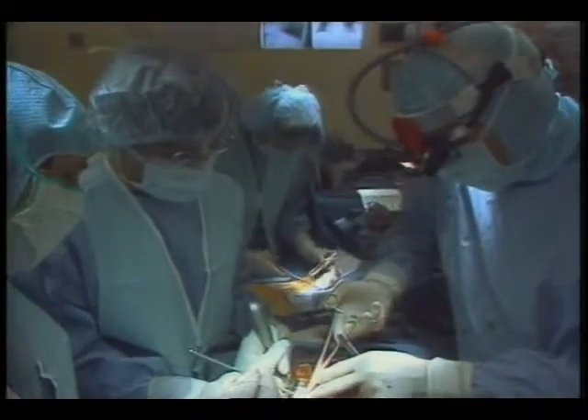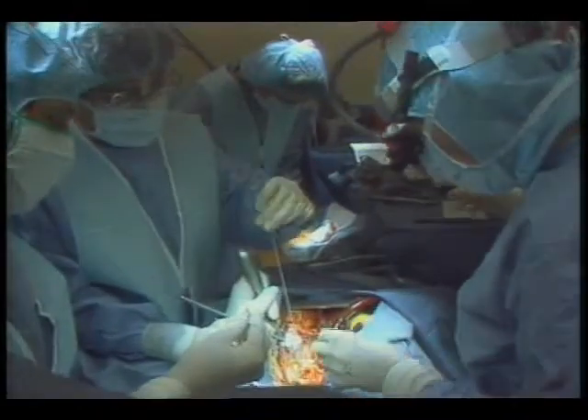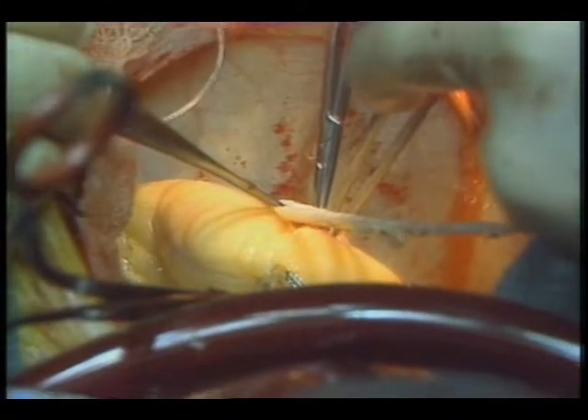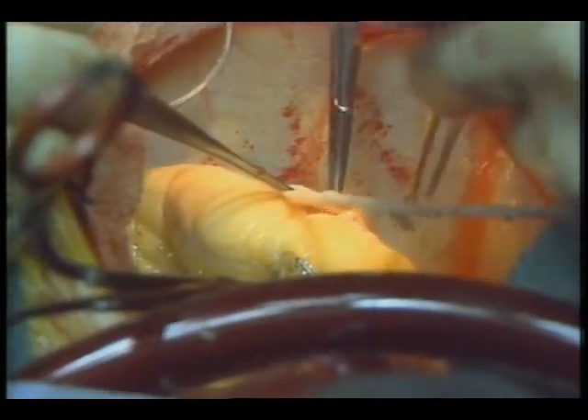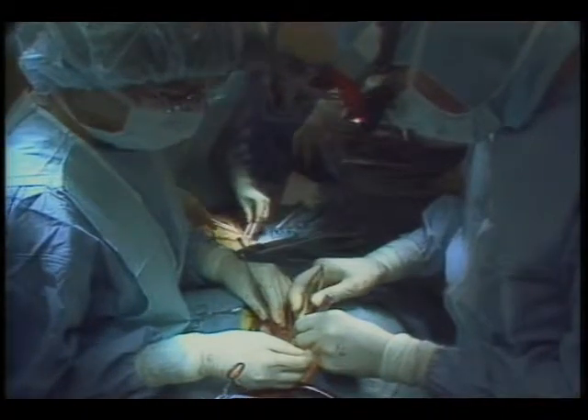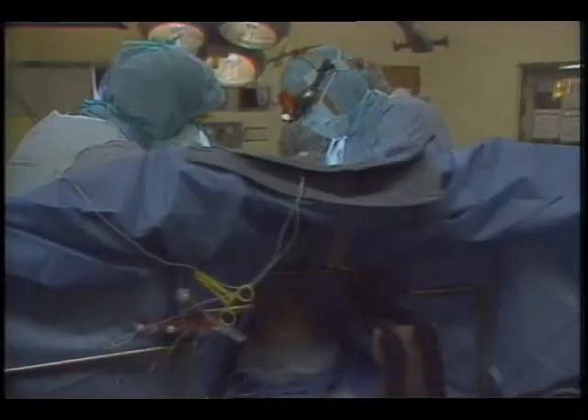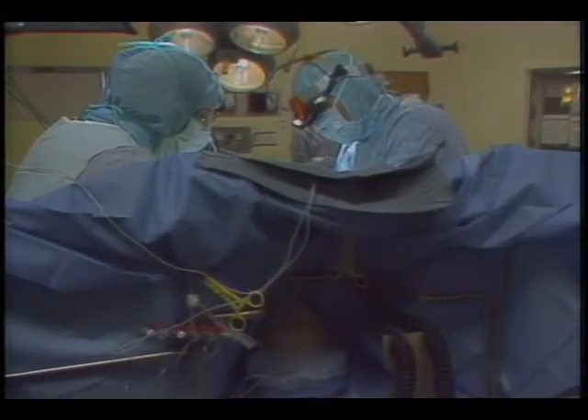Each year, some 200,000 Americans undergo bypass surgery for coronary heart disease. Most coronary heart disease is caused by arteries clogged with plaque and fatty deposits. In a very limited number of cases, an inflatable balloon catheter can be used to squeeze the obstruction out of the way. To treat multiple blockages, bypass surgery is the only available treatment — a $20,000 to $30,000 procedure requiring weeks of recovery time.